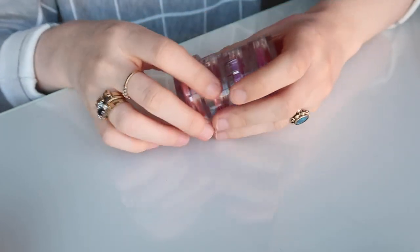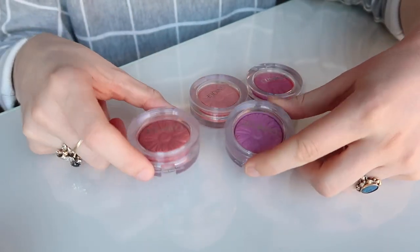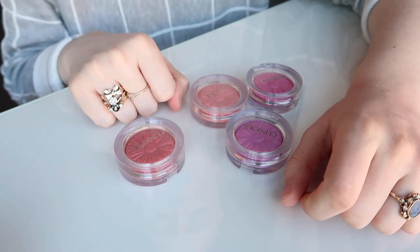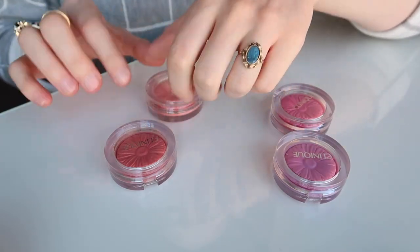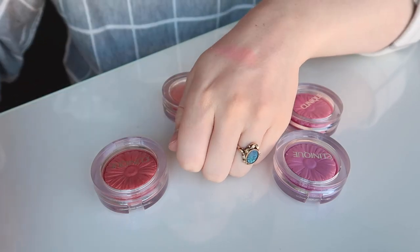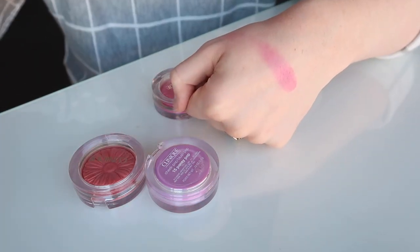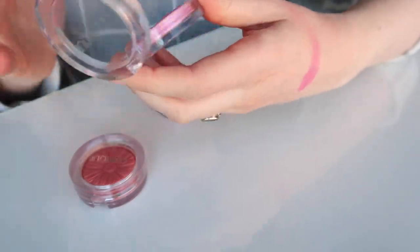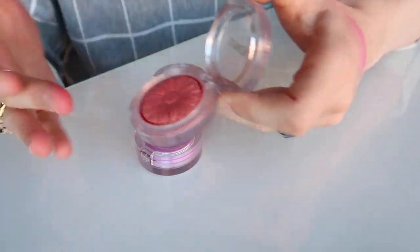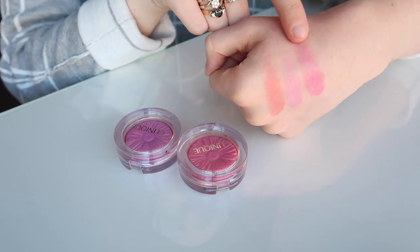Lastly we have these Clinique Cheek Pops, which I really love the formula of. I remember buying three of these in Singapore. Melon Pop — I'll keep this one in the peachy colour realm, it has a really beautiful undertone. Then I've got Plum Pop and Pansy Pop — Plum Pop comes off a lot more like a magenta, and Pansy Pop is more of a lilac colour, and they're actually quite different when swatched so I'll keep both. There's also Ginger Pop, which I don't even remember buying — it's probably not quite the right colour for me so I'm going to pass that one on.